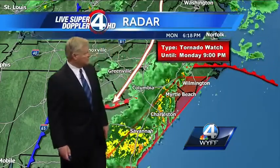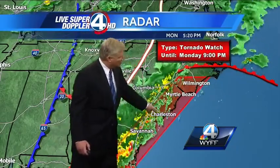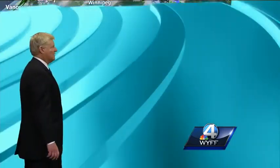Look at these thunderstorms moving through the beaches and low country right now, where a tornado watch continues until 9 o'clock this evening. It includes Wilmington, the Grand Strand and Myrtle Beach, Charleston, Savannah, and Hilton Head — some pretty nasty thunderstorms. Mild temperatures of 76 degrees in Wilmington, but only 52 with a northeasterly wind in Greensboro.